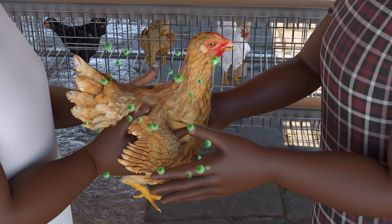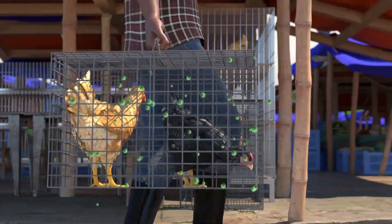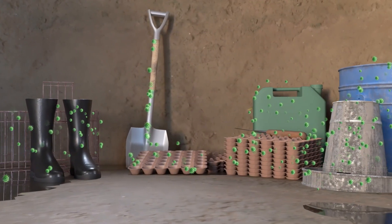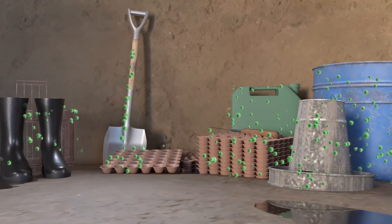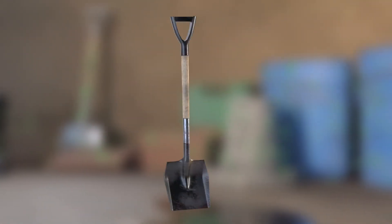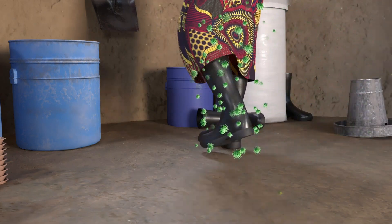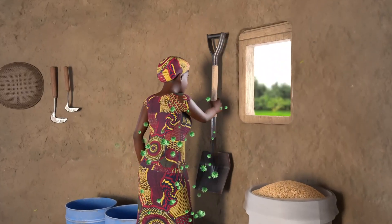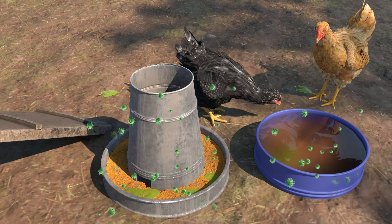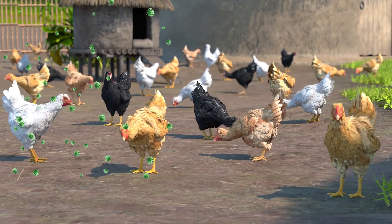New birds that have come from markets and traders are often a source of the virus. It can also spread to your flock through contact with unclean farm tools, including baskets, hoes, egg trays and cages, clothing or shoes of people who have been near infected animals, and food and water that is dirty with manure or through the air from a nearby sick flock.